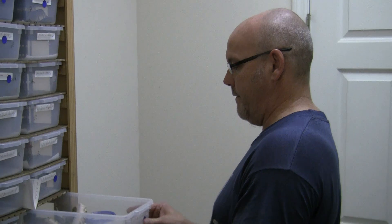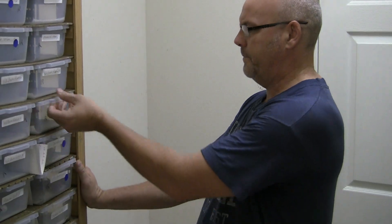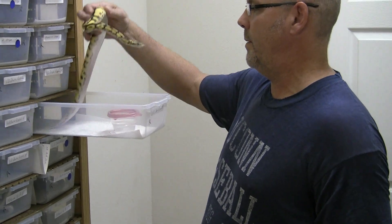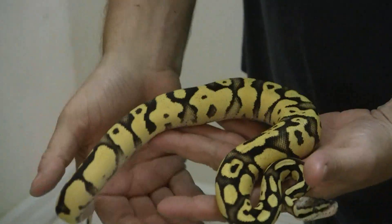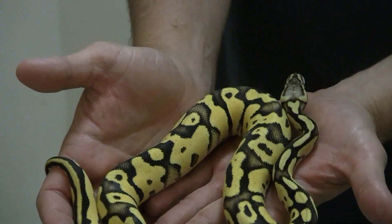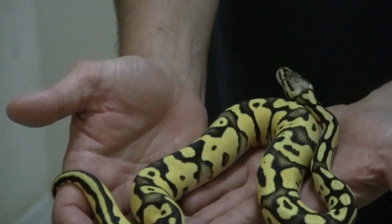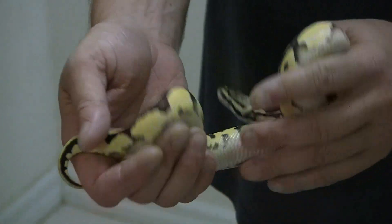What I have here is a female that I believe does not have any Yellow Belly in it. I believe it's just the Bright and the Pastel. The yellow on this is very vivid, and a lot of blushing on the head. Again, gorgeous looking animal.